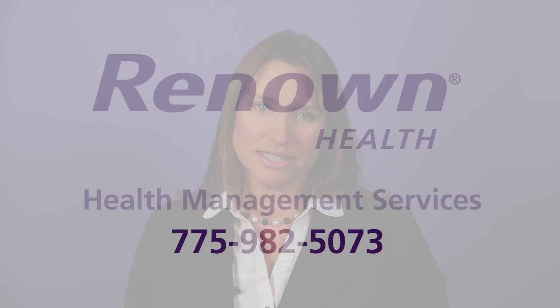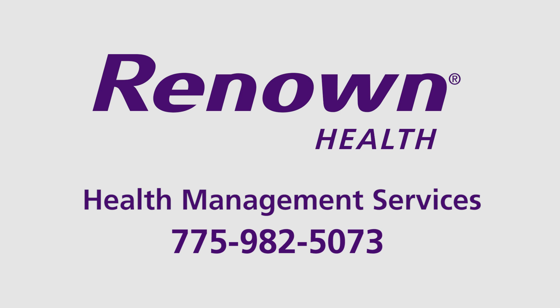At Health Management Services, our registered nurses and registered dietitians can teach you how to control your diabetes and prevent complications through healthy eating, exercise, medications, and blood sugar monitoring. For more information on how to control diabetes, please ask your doctor for a referral to Health Management Services and call us at 982-5073.